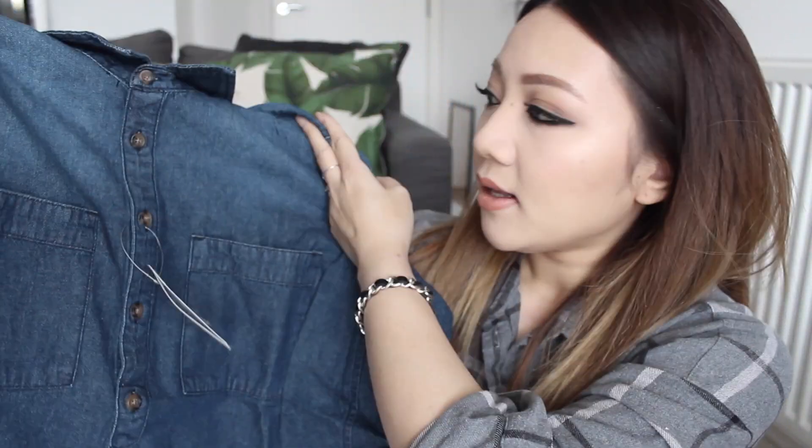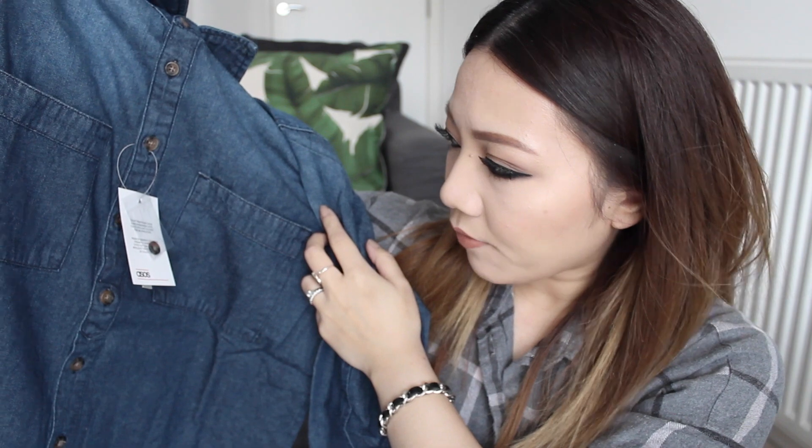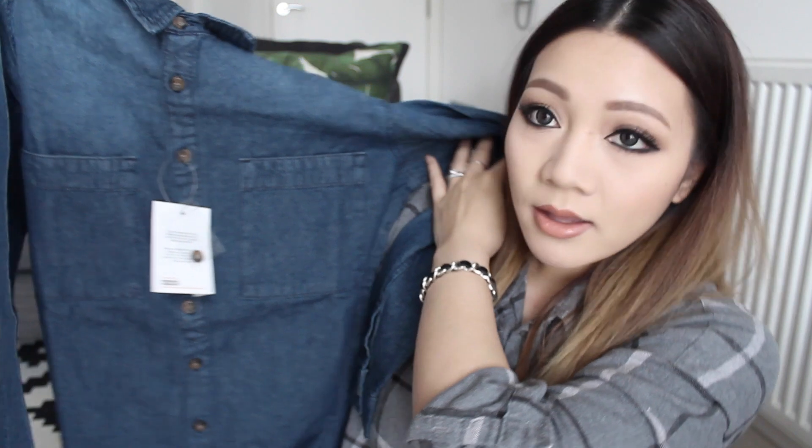I got this dark wash denim shirt and it's actually a lot darker than I thought it would be. It looks a little bit lighter in the picture on the website, but yeah — a denim shirt.